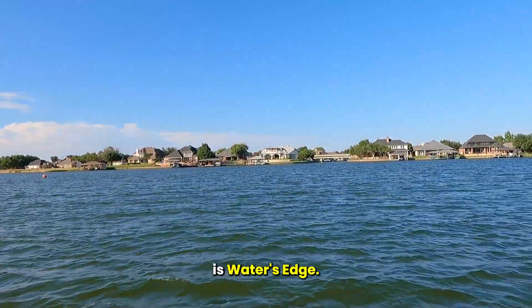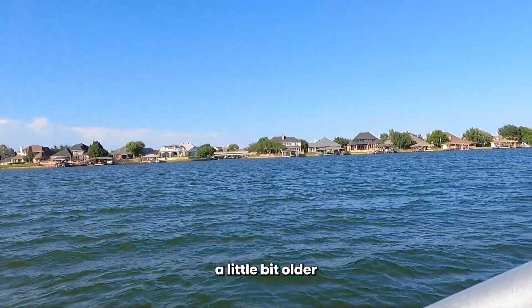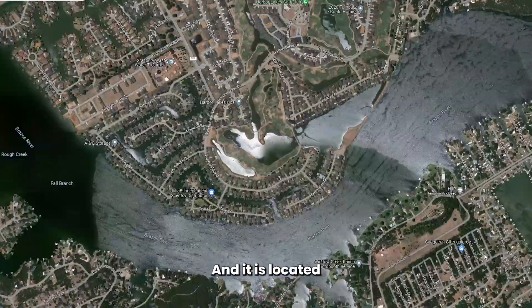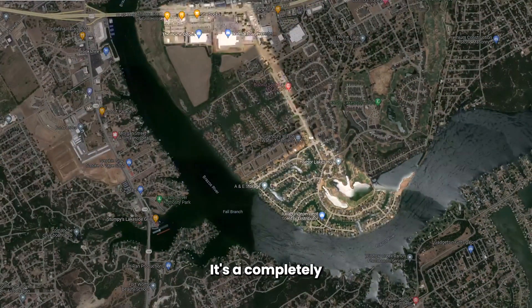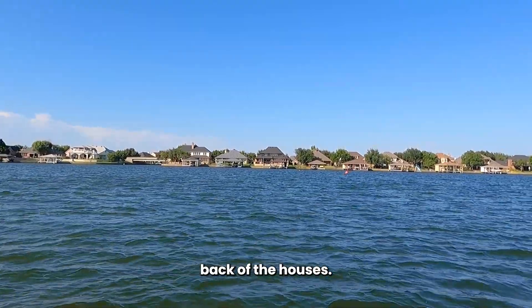This right here is Water's Edge. Water's Edge is going to be a little bit older of a community and it is located kind of behind Walmart. It's a completely different experience when you're looking at property from the water instead of from the street, but this is the back of the houses.